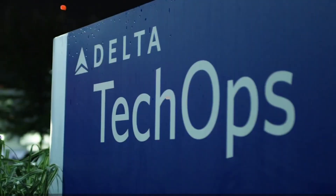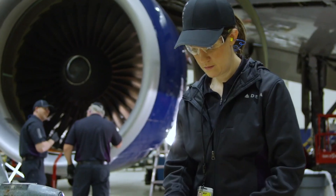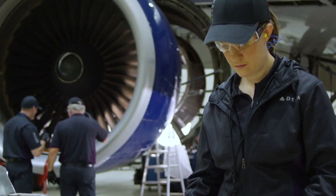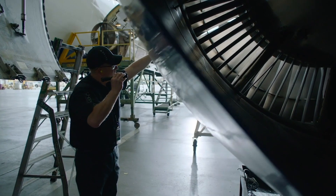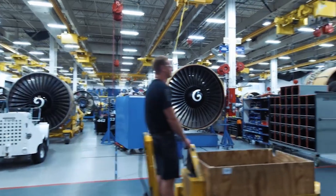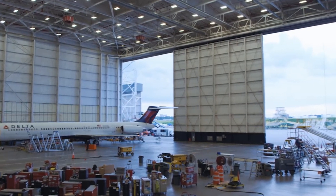Faced with a growing technical operations center and in-demand GTF engine shop and fan case shop, Delta Airlines looked to expand — a challenge based on the limited space at the facility. While the TOC needed more parking, the engine and fan shops needed more area and airside and landside access.